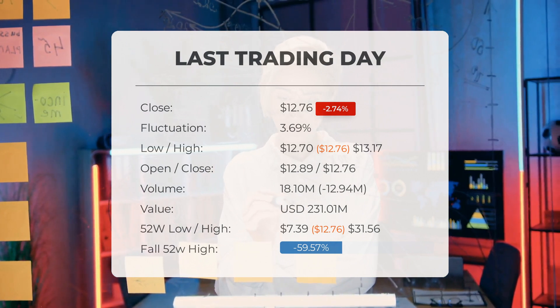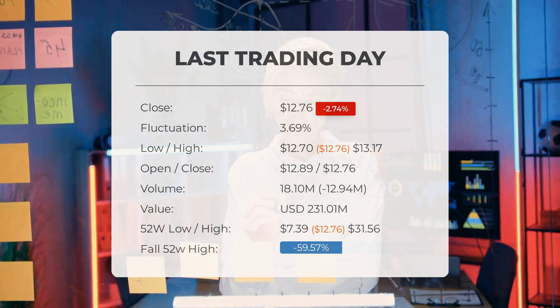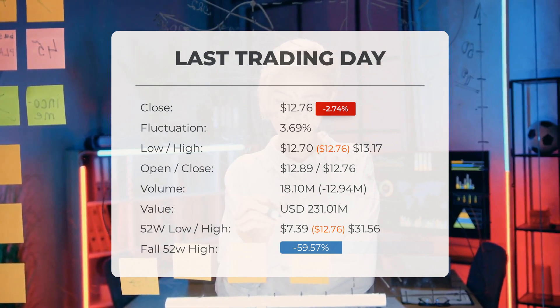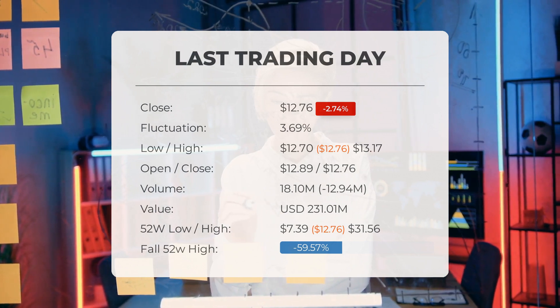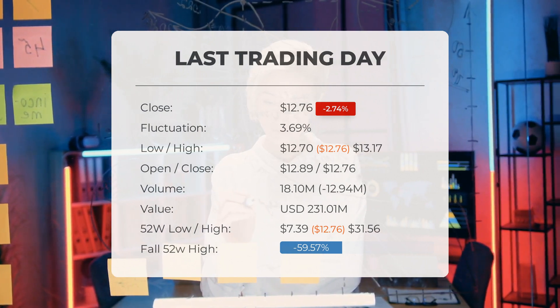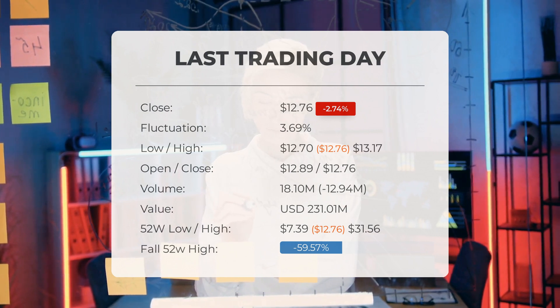Over the past 52 weeks, the highest price of the stock was $31.56 and the lowest was $7.39. Currently the price is 59.57 percent, or $18.80, below the 52-week high, and 83.1 percent — or $62.73 — below the all-time high on January 26th 2021, when the price reached $75.49.